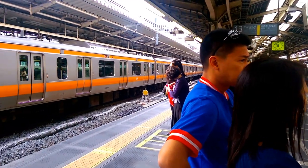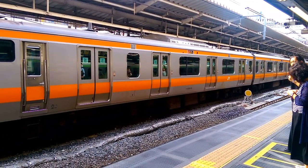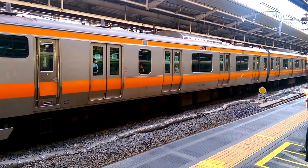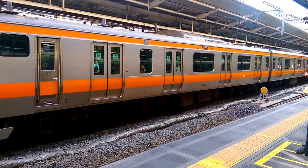And on the left we have an E233 series on platform 12.